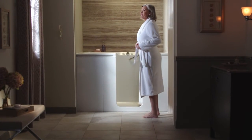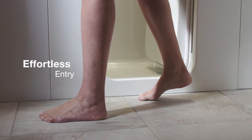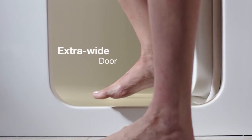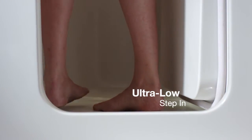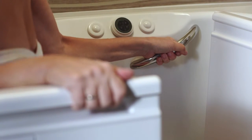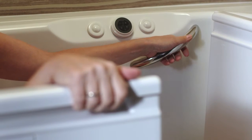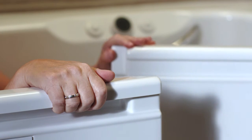Our new walk-in bath continues that tradition. Effortlessly enter and exit your bath with complete confidence through an extra-wide door and ultra-low step-in — one of the very lowest available. Our beautifully designed and easy-to-grip handrails offer you added stability as you ease into your bath. Use the convenient handle to close the door, ensuring a watertight seal.